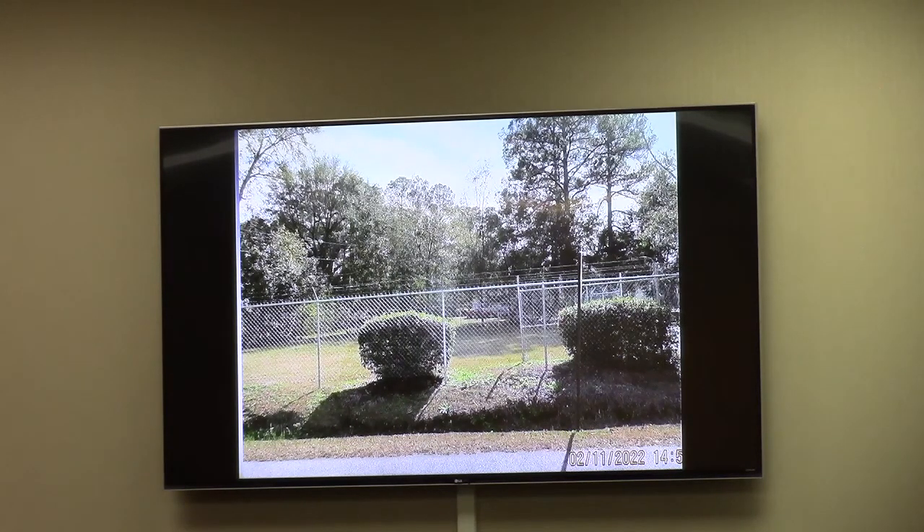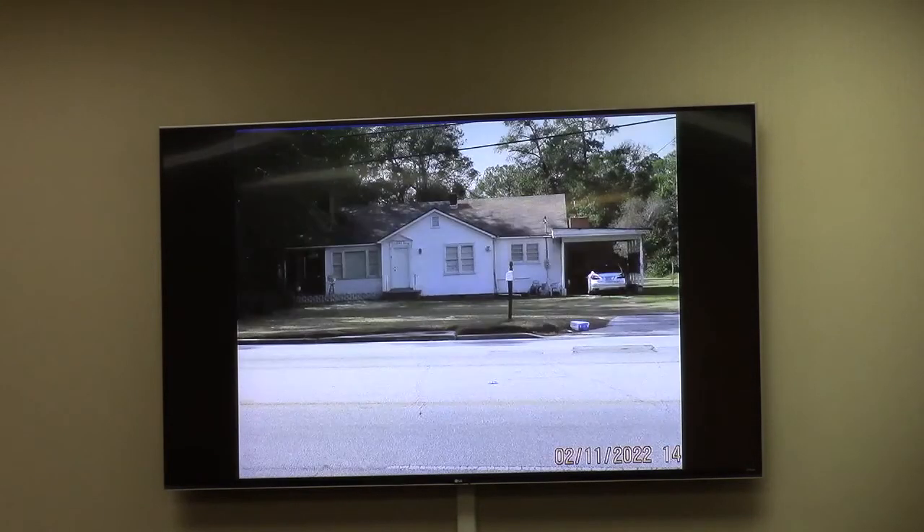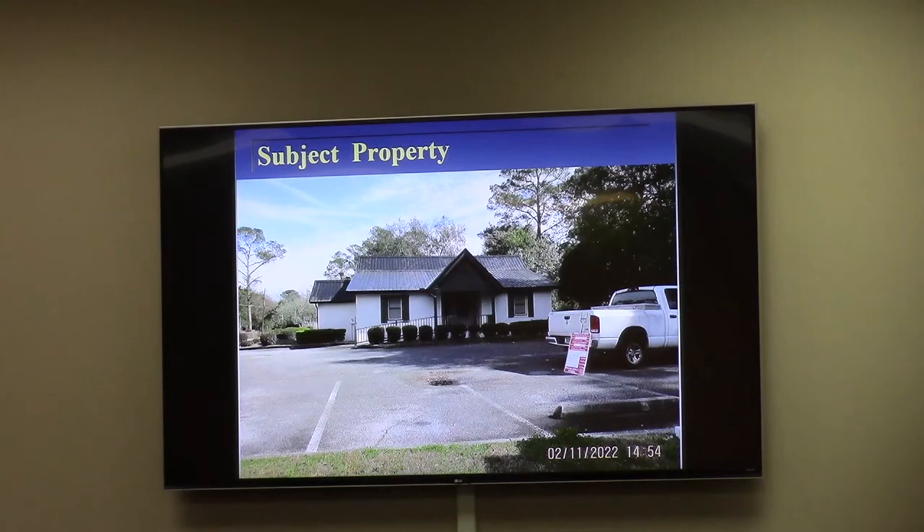The applicant has ideas going forward, including an aesthetician academy as part of the main use, and a yoga studio. Other details will be sorted out at the conditional use stage if the rezoning is approved. Adjacent to this property, across Bemis Road, there are some office buildings and a single-family residence still zoned RP.